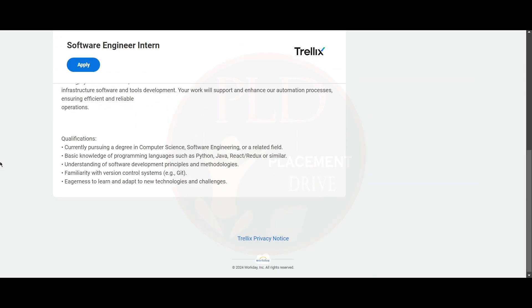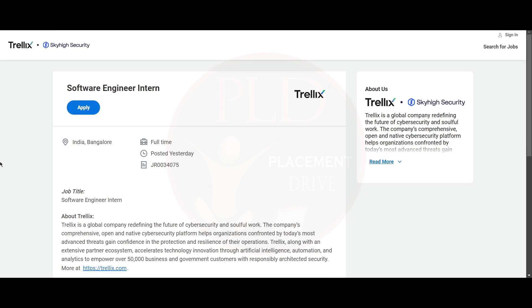The qualifications required for this role: you should be currently pursuing a degree in Computer Science, Software Engineering, or a related field. You should have basic knowledge of programming languages such as Python, Java, React, or Redux, or similar. You should have an understanding of software development principles and methodologies, and familiarity with version control systems such as Git. You should have the eagerness to learn and adapt to new technologies and challenges.